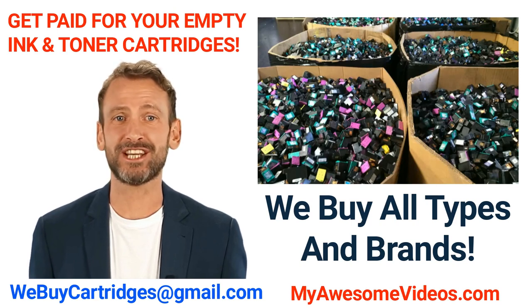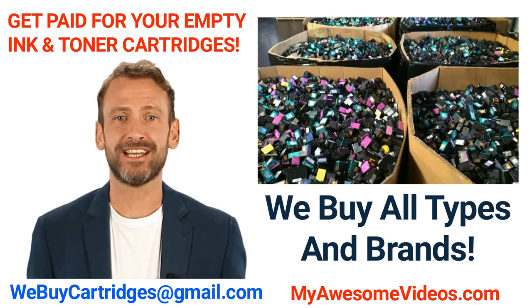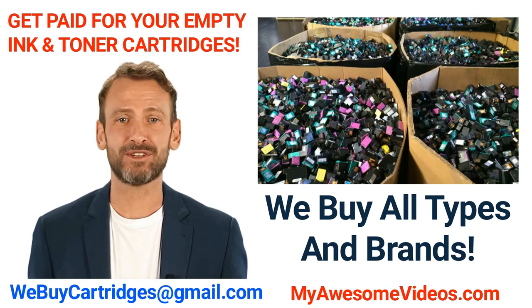Thank you very much for watching this short video. Please feel free to share this video with your friends and associates. We look forward to speaking with you. Thank you and have a great day.